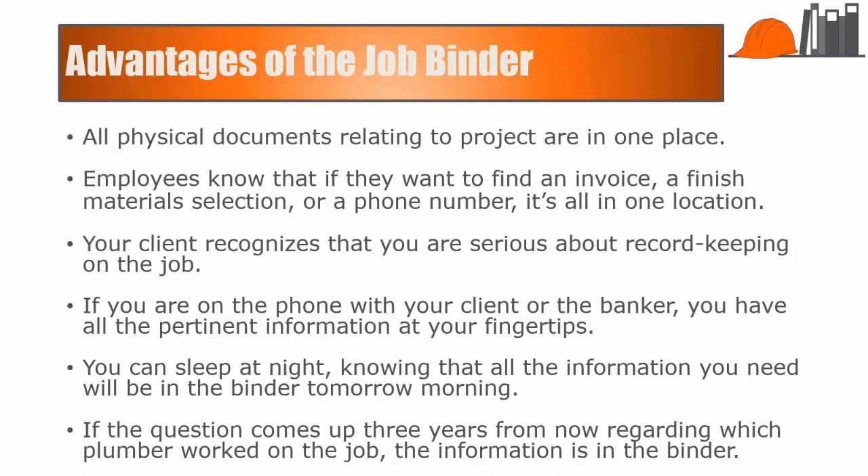One other thing you might want to consider: the amount of critical information in the binder means that you want to keep very tight control over who is able to access it and whether or not the binder leaves your office. The policy we adopted was that the JobBinder never leaves the office. If a supervisor needs something in the binder, he or she makes a copy of it.